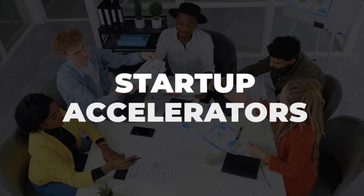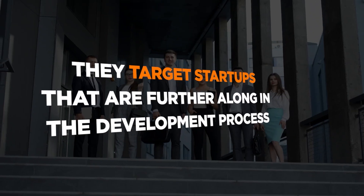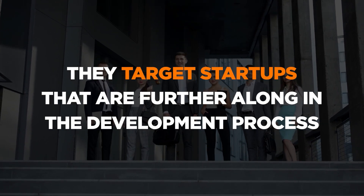Startup accelerators provide similar mentorship and business support as incubators, but they target startups that are usually further along in the product development process. Before applying to an accelerator, you should have a working business plan, a minimum viable product, and some customers.